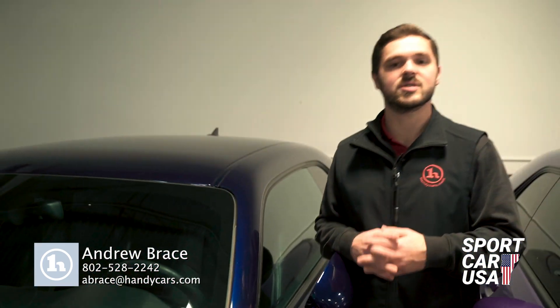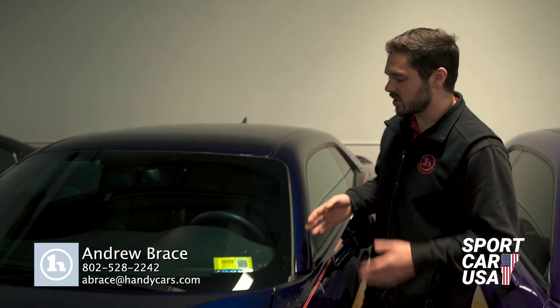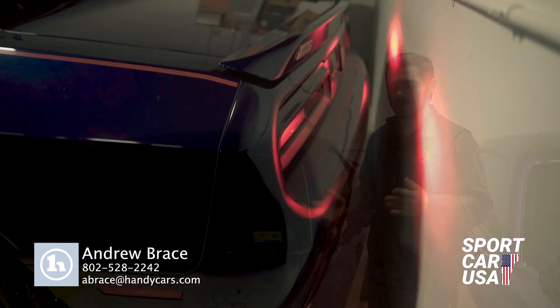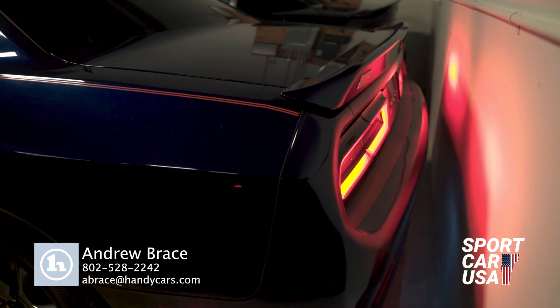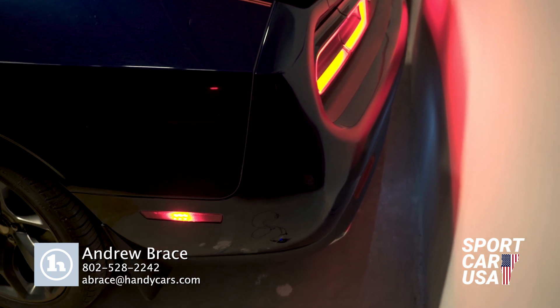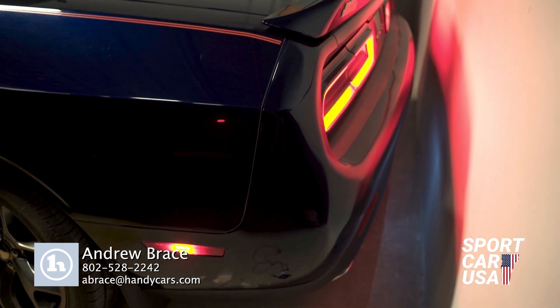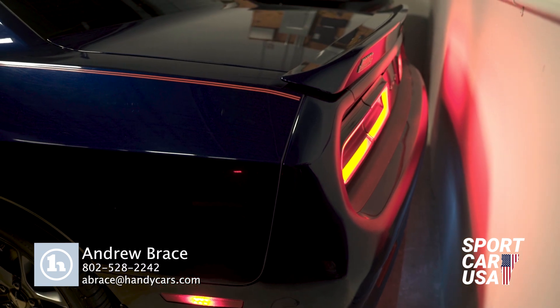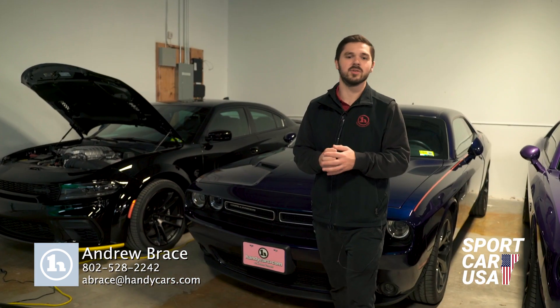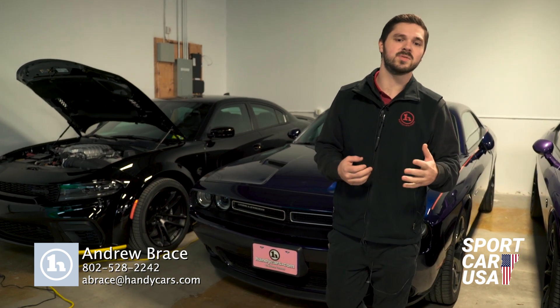I just want to thank you once again for your interest in working with us here at Handy Downtown. I am going to get you a quick clip of the vehicle running, just so you can get some good audio of that. Thank you once again for your interest in working with us here at Handy Downtown, Home of Sport Car USA.